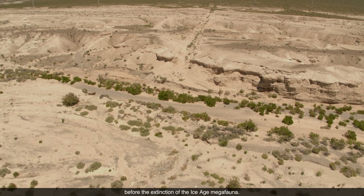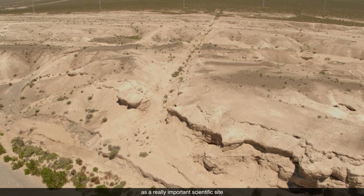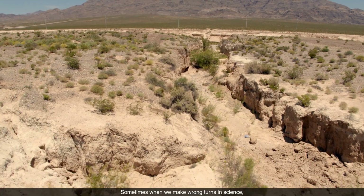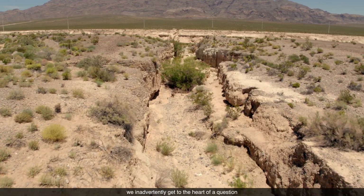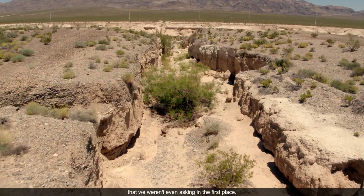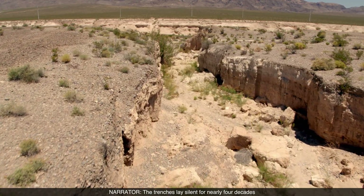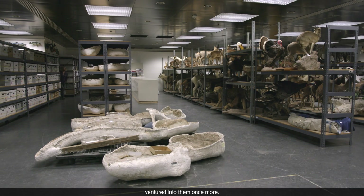We now know from abundant other sites that humans were in fact in North America before the extinction of the Ice Age megafauna. But Tule Springs has re-emerged as a really important scientific site to address other questions. Sometimes when we make wrong turns in science, we inadvertently get to the heart of a question we weren't even asking in the first place. The trenches lay silent for nearly four decades until scientists from the San Bernardino County Museum ventured into them once more.